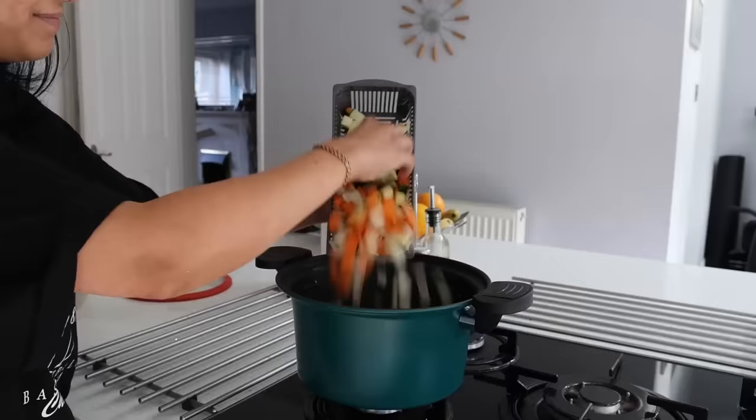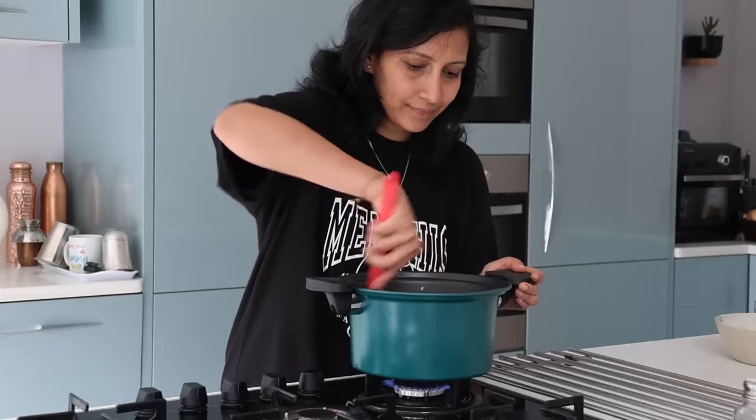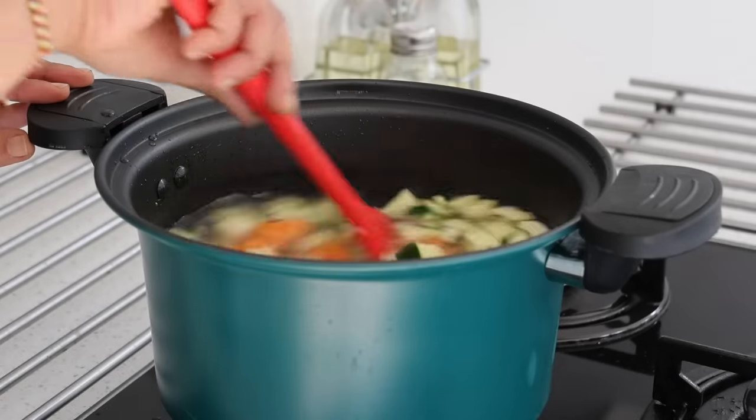I add in the washed rice and moong dal and mixed vegetables — lentils and rice together. Adding a sufficient amount of water and covering it up. Let's see it work.